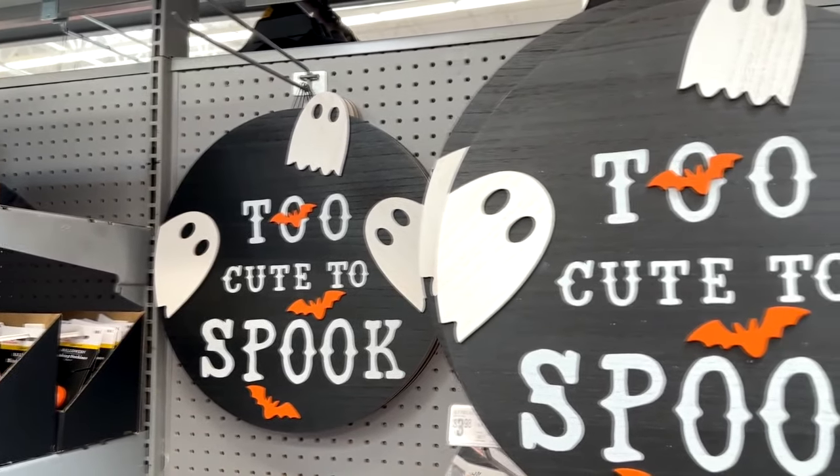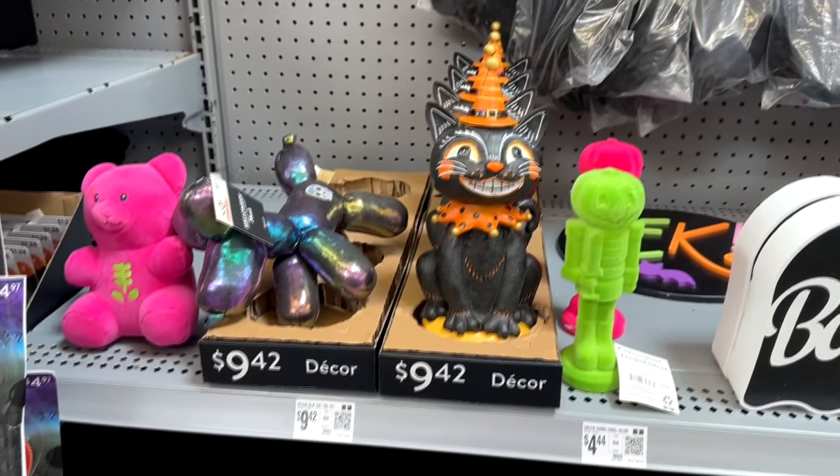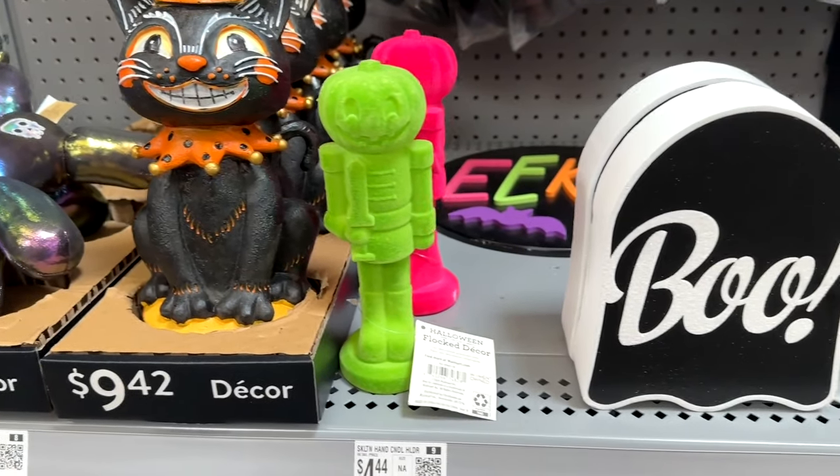Here's a 'Too Cute to Spook' wall hanging. And I love this little shelf knickknack right here — a classic old-style, old school Halloween cat. I love him a lot.